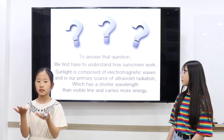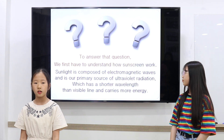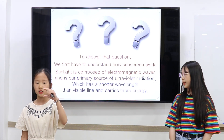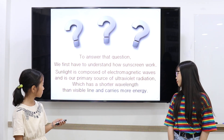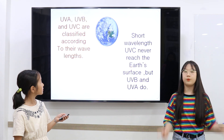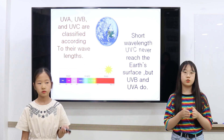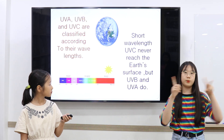To answer that question, we first have to understand how sunscreen works. Sunlight is composed of electromagnetic waves and is a primary source of ultraviolet radiation, which has a shorter wavelength than visible light and carries more energy. UVA, UVB, and UVC are classified according to their wavelengths. Short wavelength UVC never reaches the Earth's surface, but UVB and UVA do.